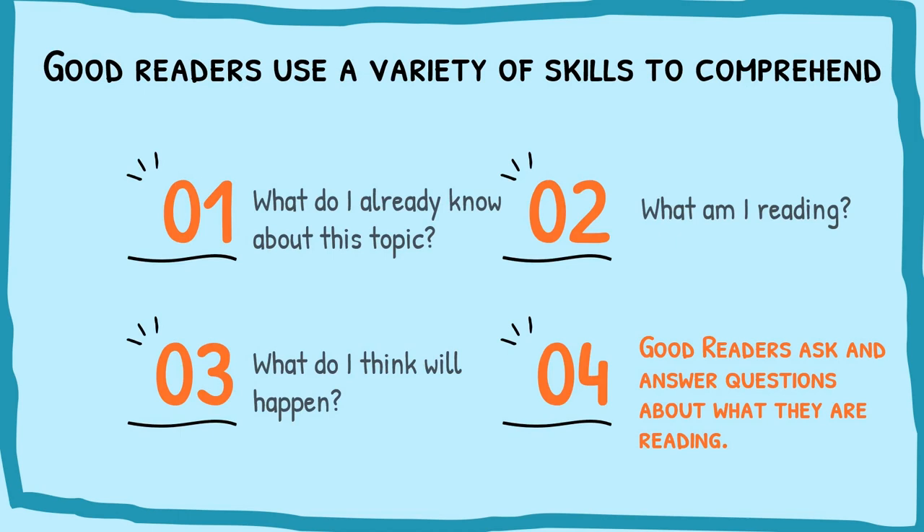Good readers use a variety of skills to comprehend. The first thing they need to do is ask: what do I already know about this topic? Then ask yourself: what am I reading? The next thing is to ask: what do I think will happen? Good readers ask and answer questions about what they are reading.